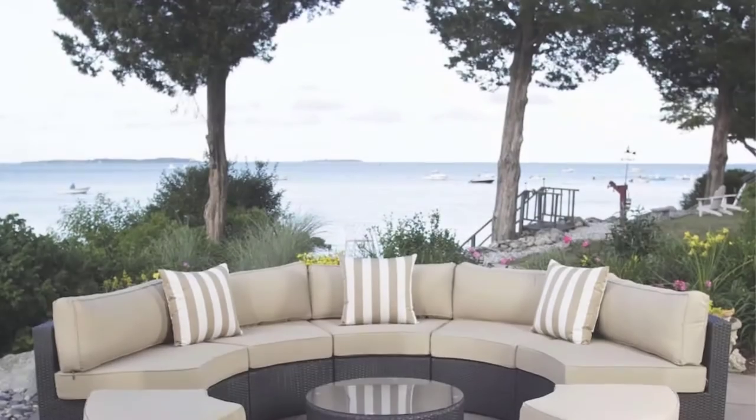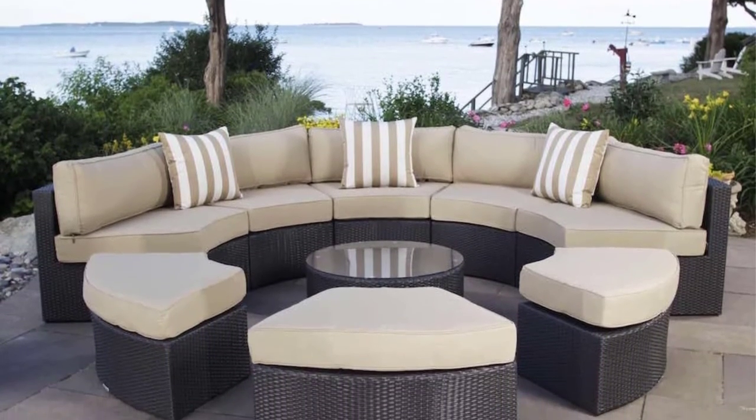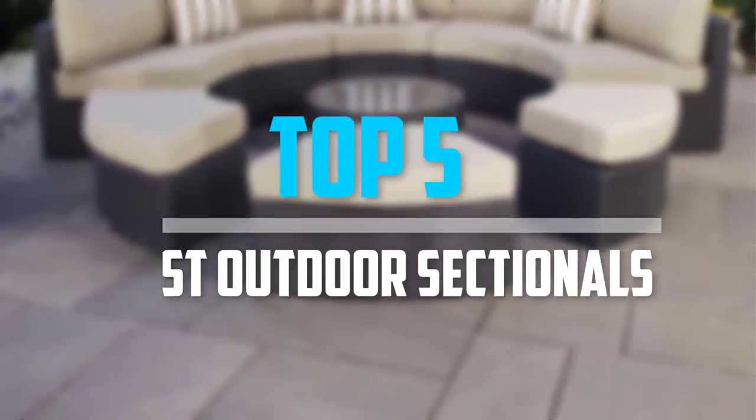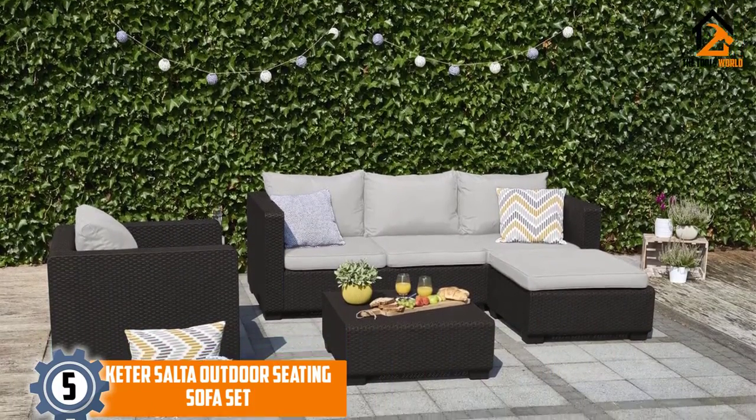Are you looking for the best outdoor sectionals in your budget? In today's video we break down the top 5 best outdoor sectionals available on the market. Starting at number 5, we have the Keter Salta outdoor seating sofa set.